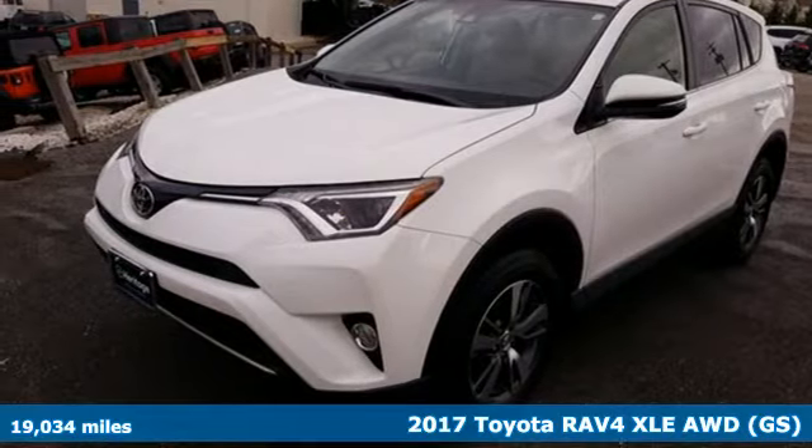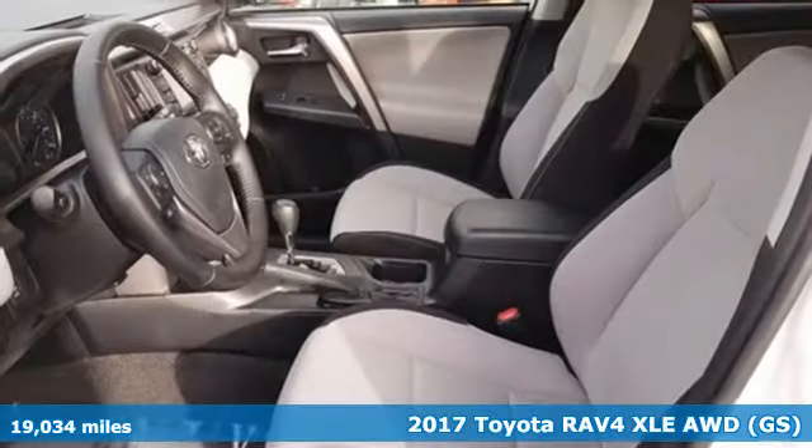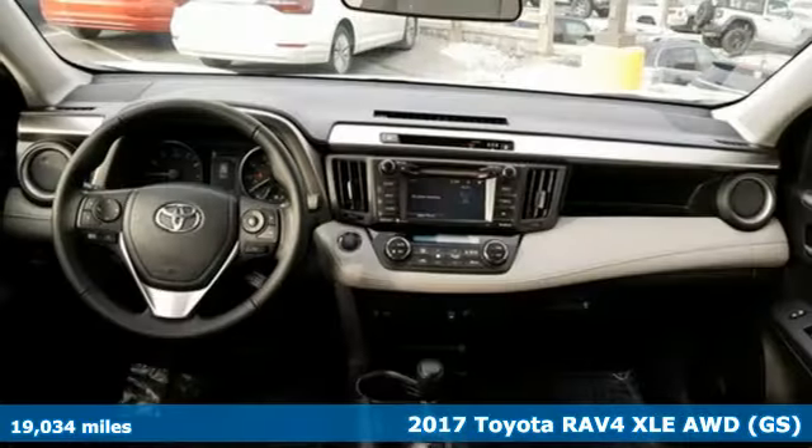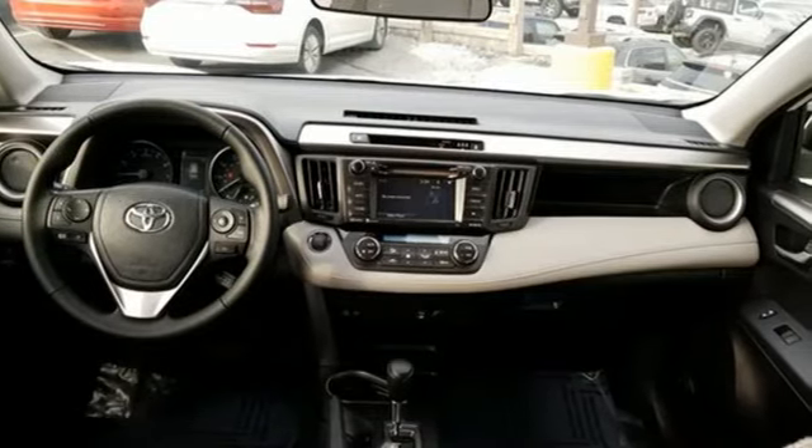Here's a 2017 Toyota RAV4. This dynamic, elegant, and spacious RAV4 is the right choice for whatever's next. It's well equipped with features you need.